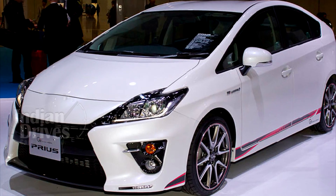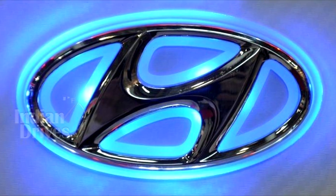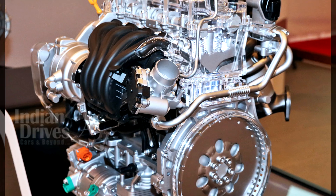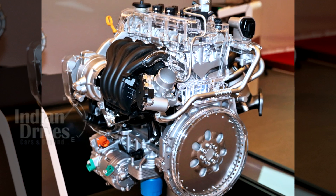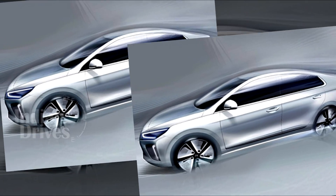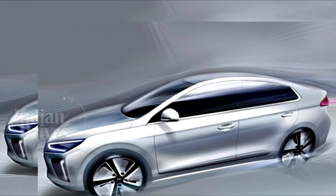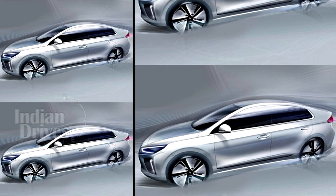Watch out Toyota — your Prius will soon have serious competition. Hyundai is all set to jump into the hybrid mix with the Ioniq hybrid sedan, powered by a dedicated 1.6-litre Atkinson cycle engine. The Ioniq will be the first serious competitor for the Prius in the international market, and the engine delivers a peak power of 105 HP.